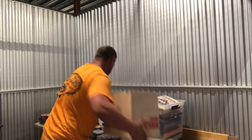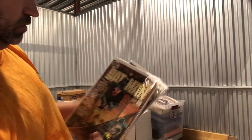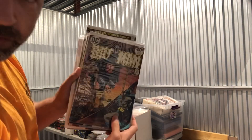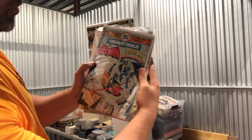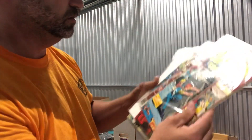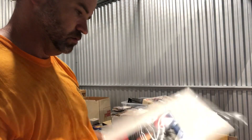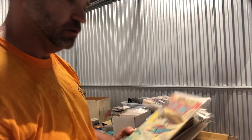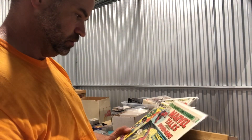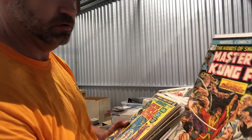Got these comic books here. There's an old 20-cent Batman book, Batman #253, and Brave and the Bold #123. It's a super family cover. Marvel Team Up, 25-cent book with Spider-Man and Iron Man. An old Star Trek, Lois Lane #127, Marvel Tales #53, Masters of Kung Fu #20 — Hands of Shang-Chi.